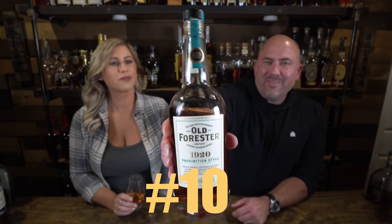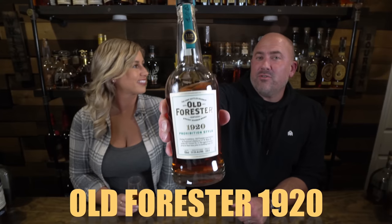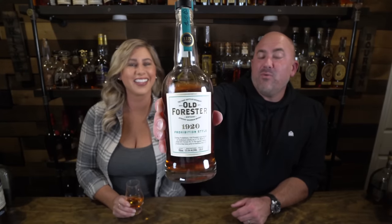The next one on her list is Old Forester 1920. If we don't have 1910 in the speakeasy, I'll go for the 1920 because it might be a little spicier on the palate, but I like it — it's balanced. It still gives me some dessert notes and I love the richness of Old Forester. These usually run around $55 to $65.